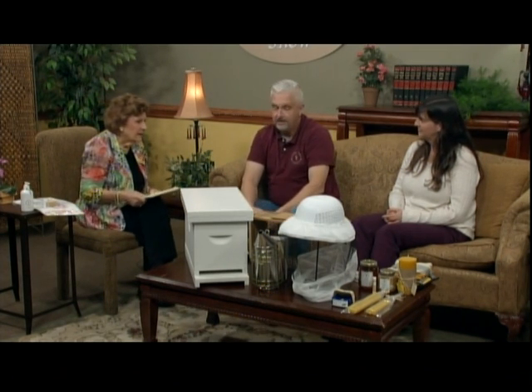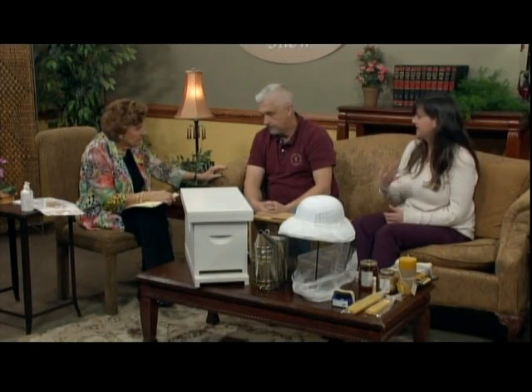Honey is something I call God's sweetener, and it's good for you. If people have allergies, it can sometimes help. We have a lot of people who come into the store and say they're seeing reduced allergy symptoms when they eat a teaspoon of local honey every day. It's because the bees collect pollen while collecting nectar, and it ends up in the honey - it's like giving yourself an allergy injection every time you eat a little bit. Honey is wonderful drizzled on half a grapefruit.